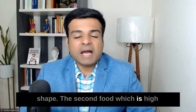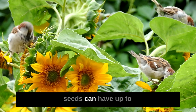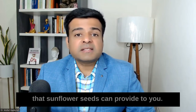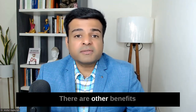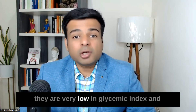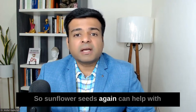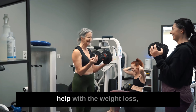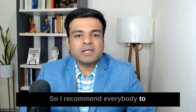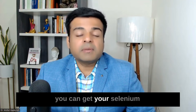The second food high in selenium is sunflower seeds. Not many people know that one cup of sunflower seeds can have up to 90 micrograms of selenium. They are also a good source of vegetarian protein, very low in glycemic index, and a good source of fiber. Sunflower seeds can help reduce inflammation, aid in weight loss, and keep your gut in good shape. I recommend having them as a snack or on top of salads.